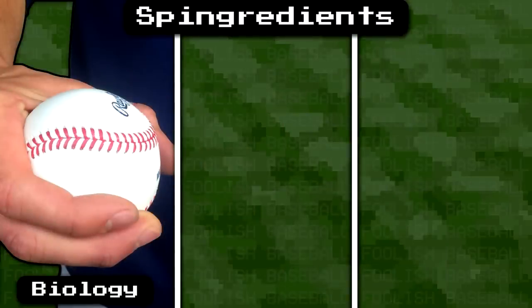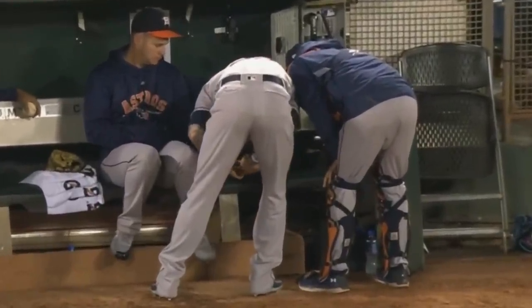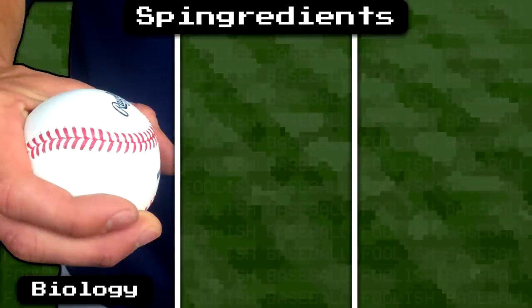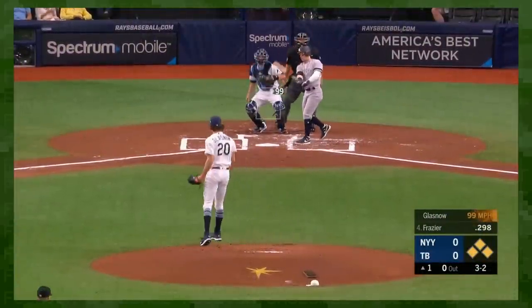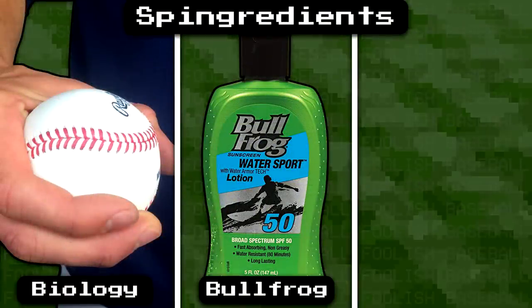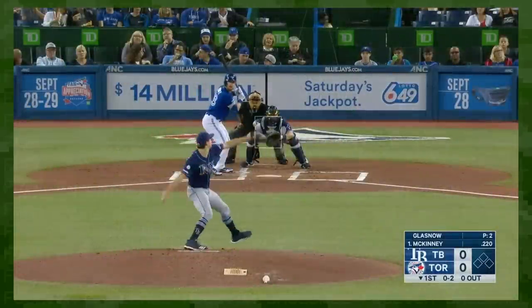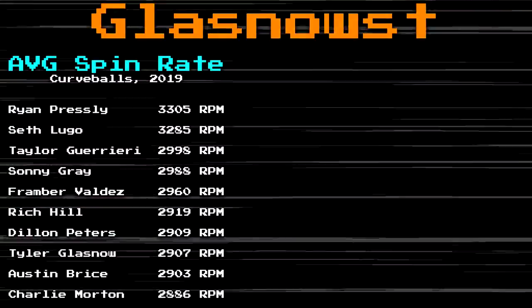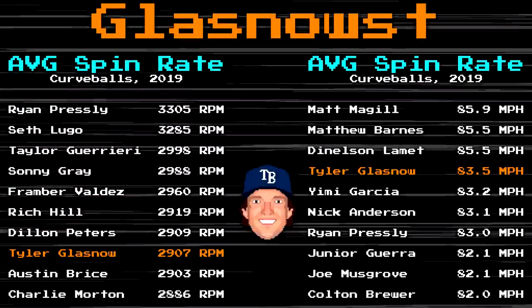The second method is pretty much an open secret. Not calling out Glasnow, but a lot of pitchers use substances to help with their grip. A very common combination? Bullfrog sunscreen and rosin. Because biological factors play such a role, spin rate is actually really difficult to improve naturally. But higher velocities correlate with higher spin rates, so a jump in velocity will generally lead to a jump in spin. In Glasnow's case, his curveball's velocity is certainly a huge component to its nastiness. His curveball spin rate is among the league's highest, and so is his velocity, averaging over 83 miles per hour.